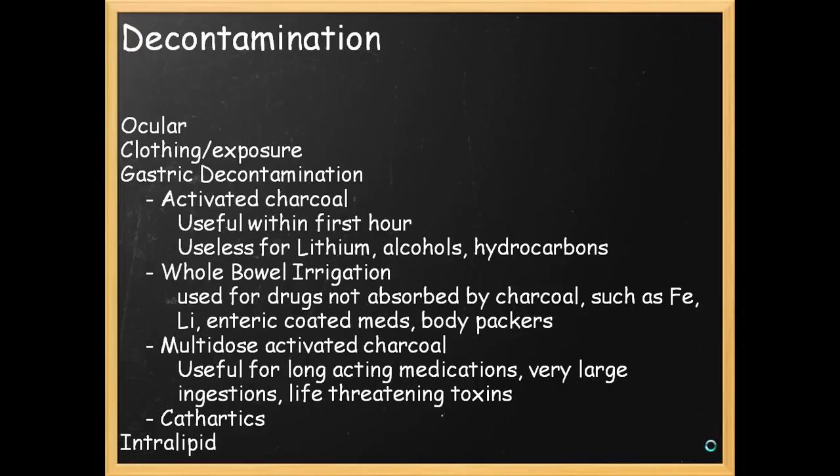The usefulness of cathartics is that activated charcoal only binds to medications and drugs, but it is also reversible. So you want to get the charcoal out of the bowel as soon as possible — that's what the cathartics are for. There's also another agent called intralipid, which is useful for cardiotoxic local anesthetic overdoses like lidocaine or marcaine, and maybe even tricyclic overdoses. This is available in specialized centers and does fat emulsion.